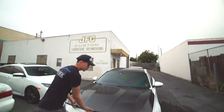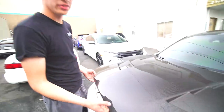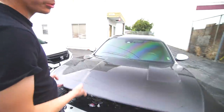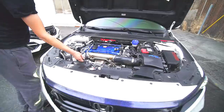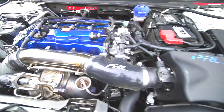First off, starting with the Seibon carbon fiber TS-style hood — this is their V2. They do have an OEM style for the Accord but we waited those extra six months to get this one. Now we pop the hood — it's your basic Type R setup.